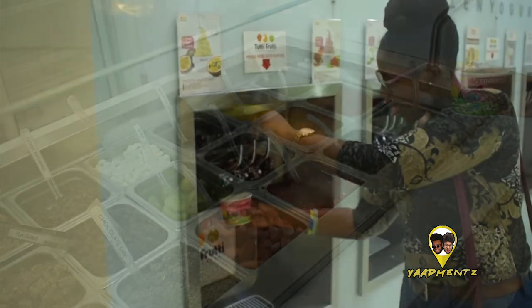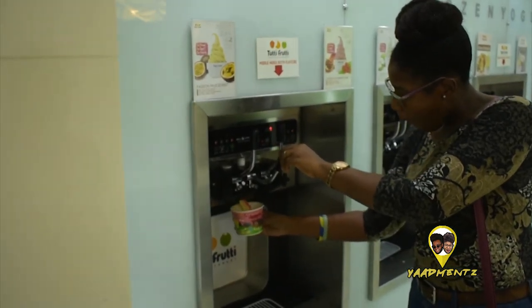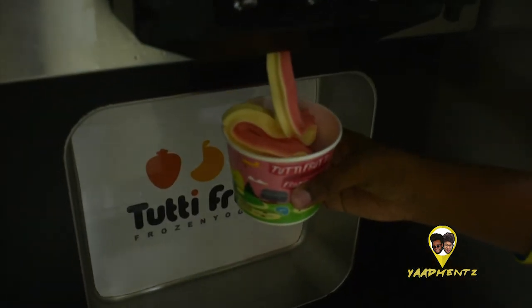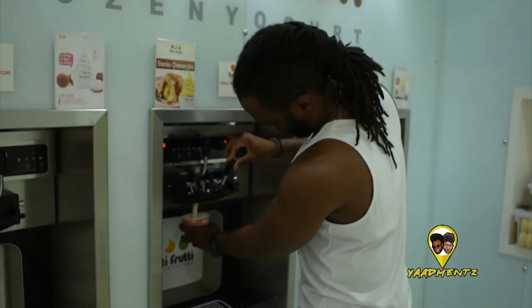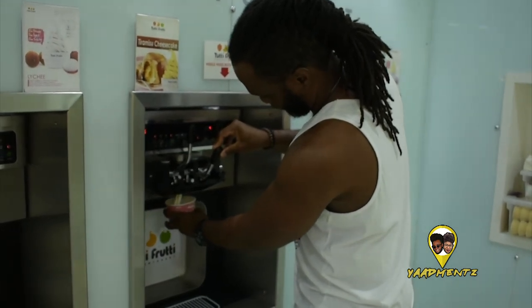I got the sorbet flavor — I got pomegranate and passion fruit. If you've never tasted them there before, y'all need to go and taste them. The other host had the rum cream and tiramisu cheesecake. Trust me, the mixture is really good — cheesecake and rum cream. He went more for the creamy flavors and I went more for the sorbet flavors. They were pretty good.